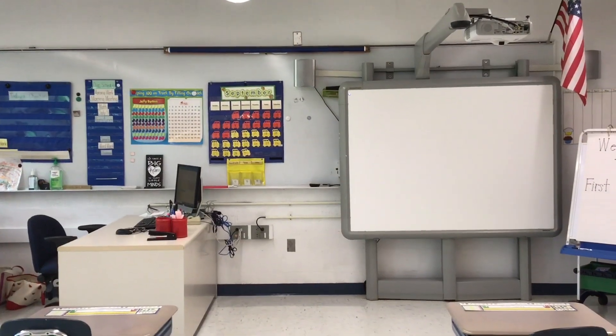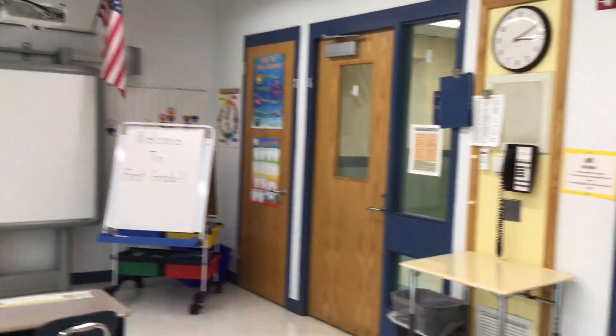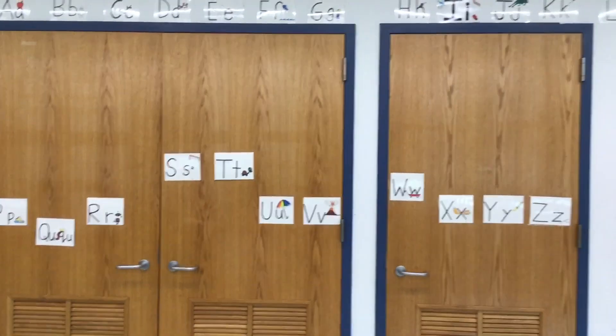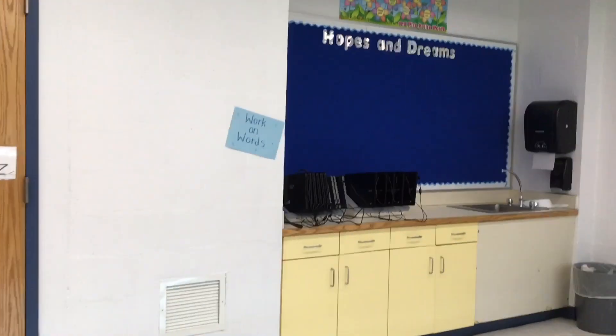All right my friends, let's travel into our classroom. The front of our classroom has our calendar and our schedule, which we will go over each day while we're in school. Moving towards the side of our classroom, on our closet we have a word wall which we will build together. There will be so many words there by the end of the year.